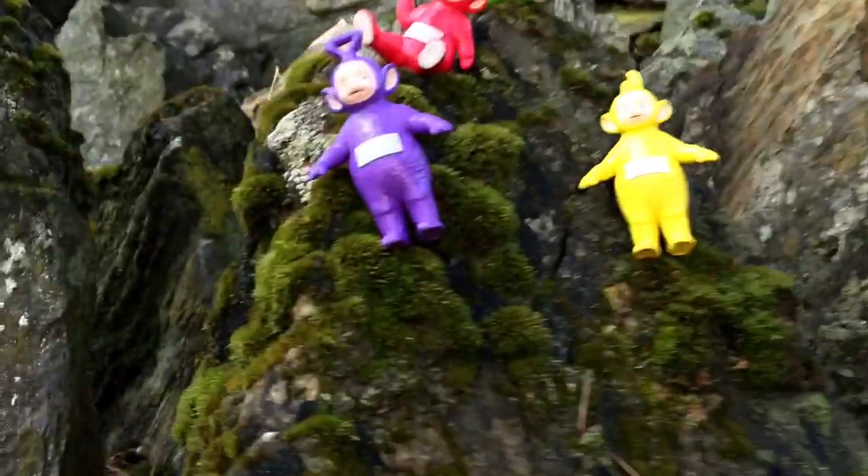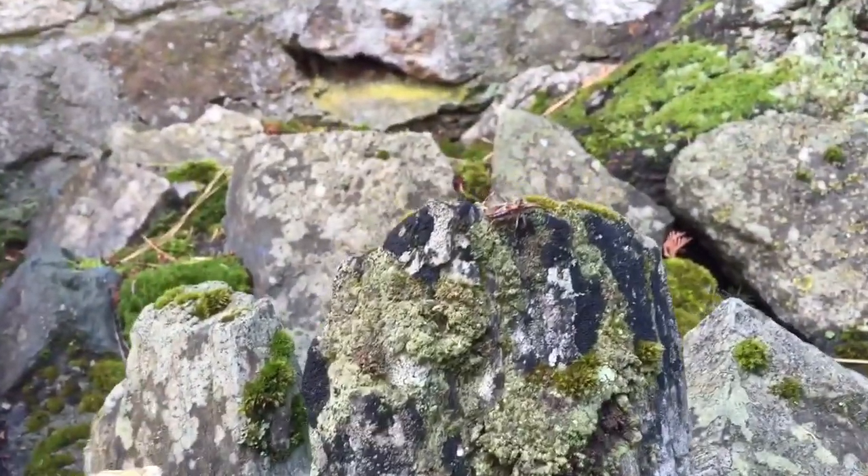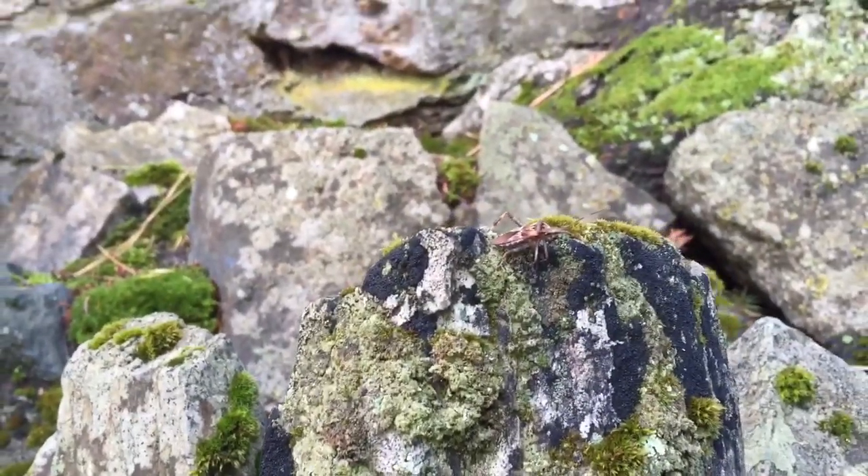Let's see what's outside. There's a bunch of mossy rocks, Teletubbies, and look — on this rock is a stink bug. Don't touch him or he'll spray us.